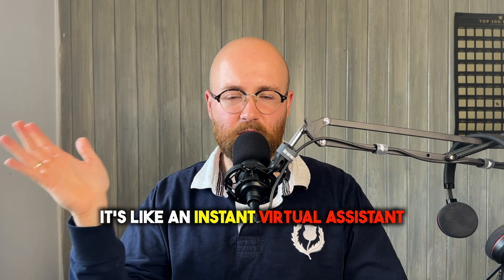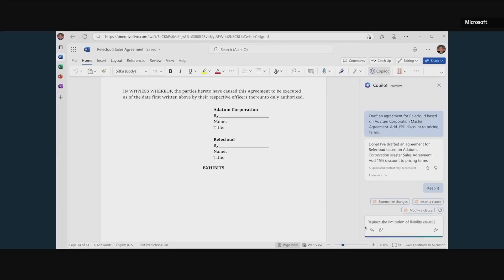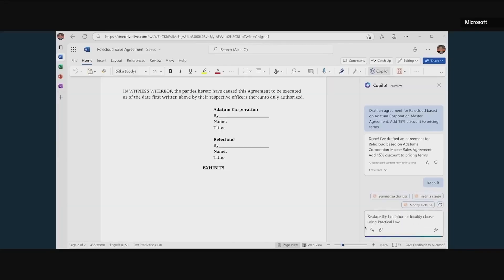Copilot is essentially your AI assistant — it helps you write code, explain the code, and explain concepts. It's basically like having an assistant at all times that knows everything on the internet. Again with Copilot, they talk about plugins.